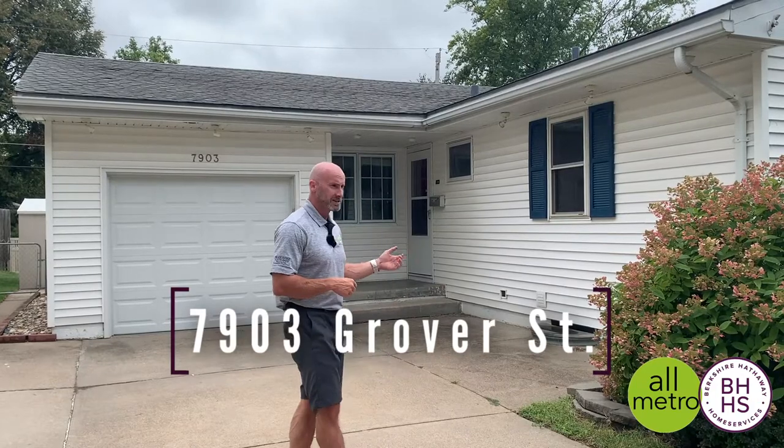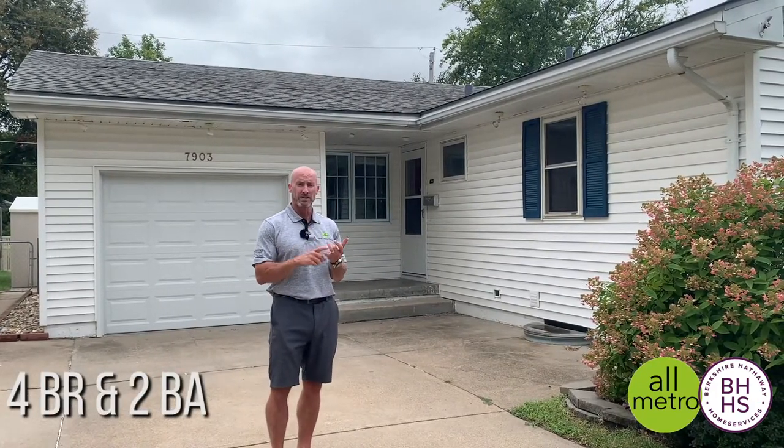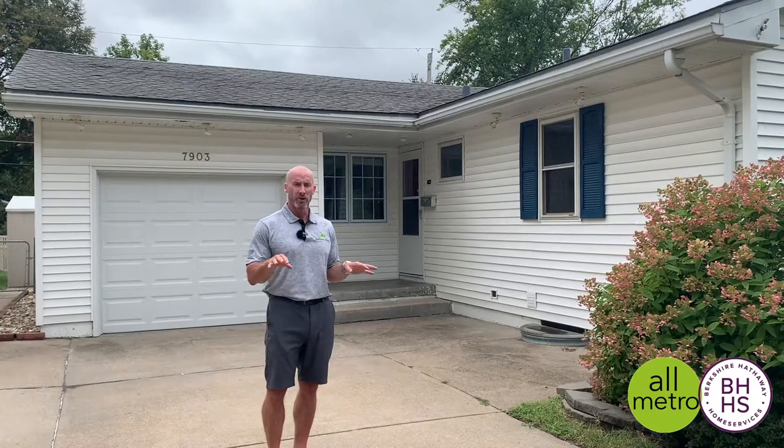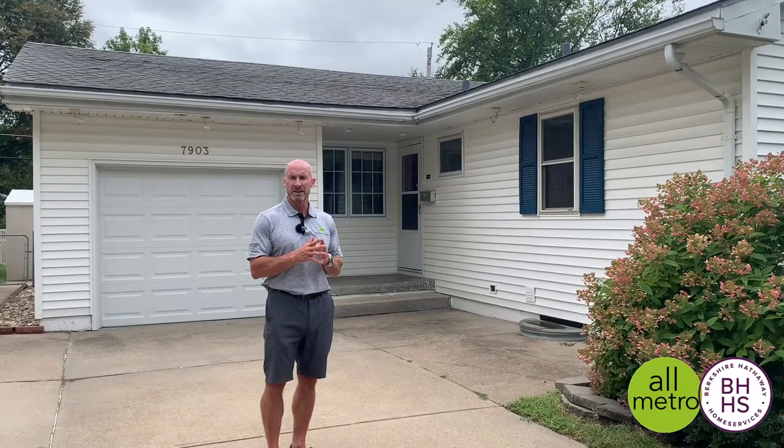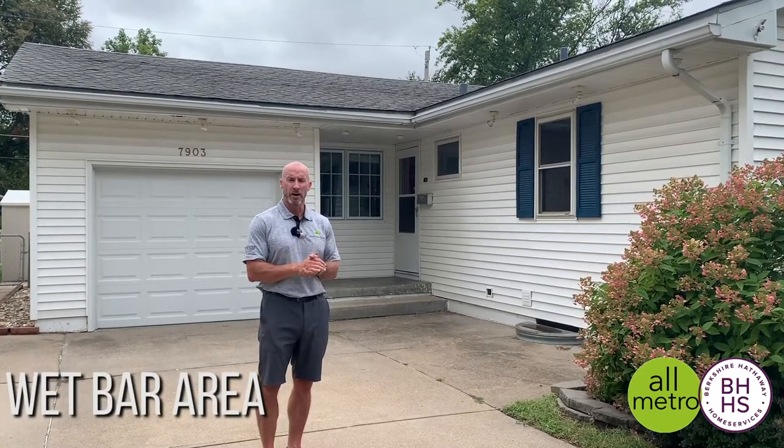This is a true ranch. It's a four-bedroom, two-bath house with a fenced backyard, beautiful hardwood floors, updated kitchen and bathroom, and a finished basement with brand spanking new carpet and wet bar area.